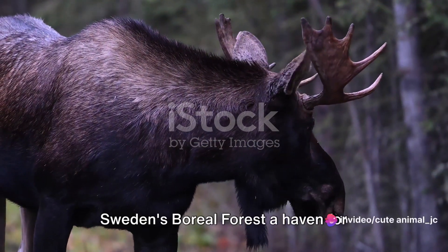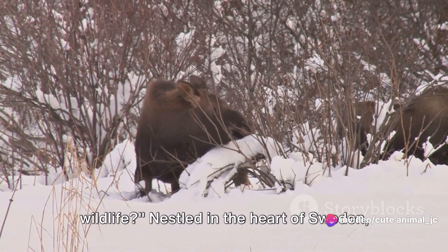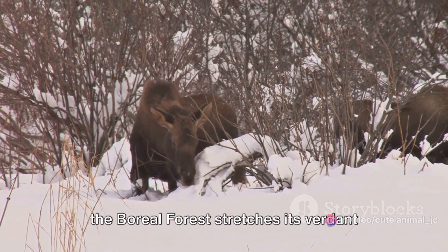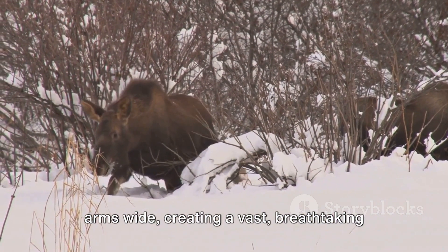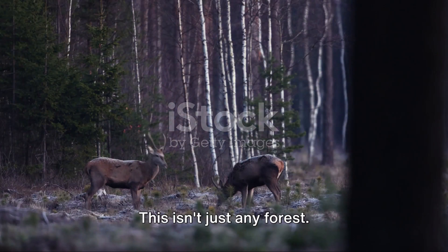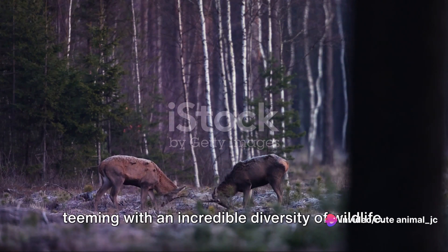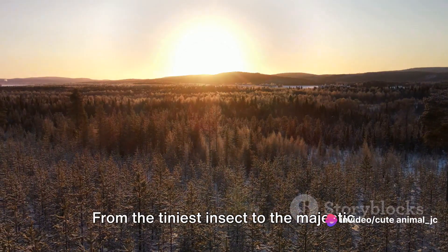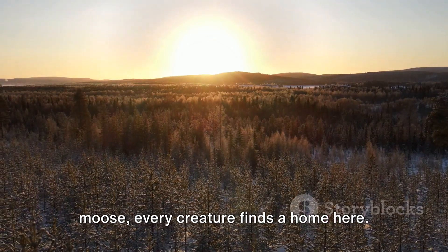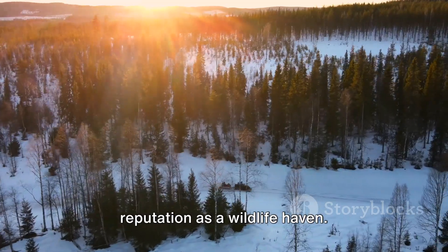Have you ever wondered what makes Sweden's boreal forest a haven for wildlife? Nestled in the heart of Sweden, the boreal forest stretches its verdant arms wide, creating a vast, breathtaking expanse of wilderness. This isn't just any forest — it's a life-giving refuge, a sanctuary teeming with an incredible diversity of wildlife. From the tiniest insect to the majestic moose, every creature finds a home here. It's no wonder this forest has earned a reputation as a wildlife haven.